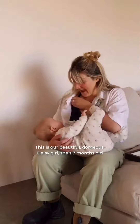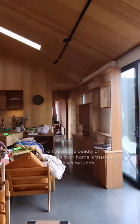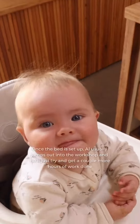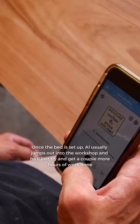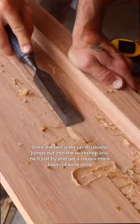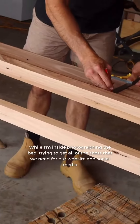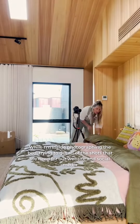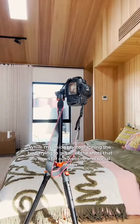This is our beautiful, gorgeous Daisy girl. She's seven months old. The beauty of photographing from home is that we can have a nice lunch. Once the bed's set up, Al usually jumps out into the workshop and tries to get a couple more hours of work done while I'm inside photographing the bed, trying to get all of the shots that we need for our website and for social media.